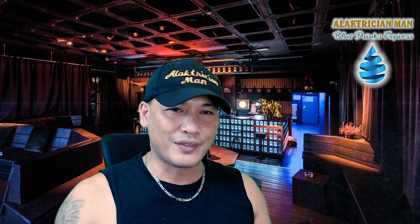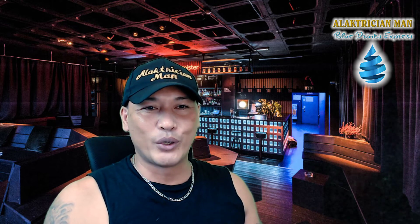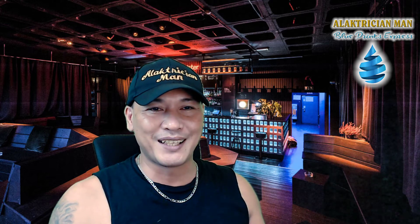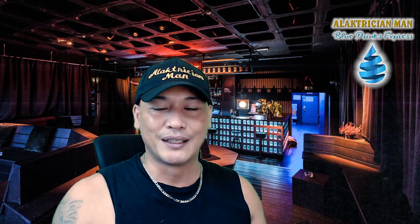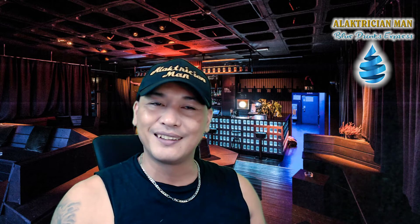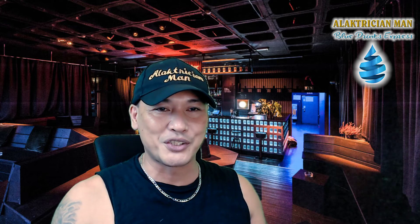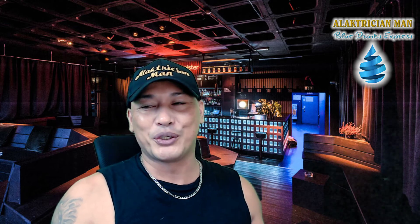G'day everyone out there on the internet and in the drip world — it's your boy Danny D, aka Electrician Man, back for another video. This one should have been done yesterday, but I was just enjoying life. Just woke up from an afternoon nap and back here to continue on with my drip journal, which is actually no longer a daily journal — it's an every-couple-of-days journal.